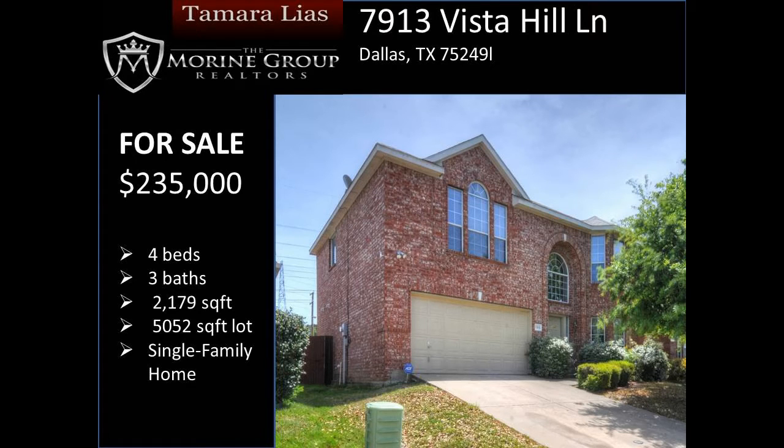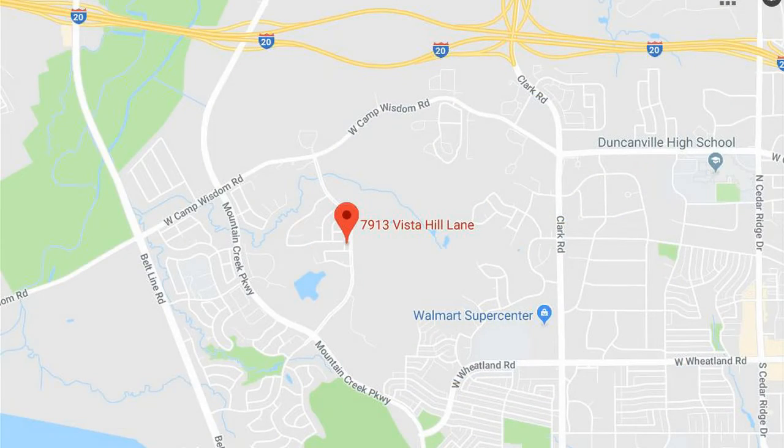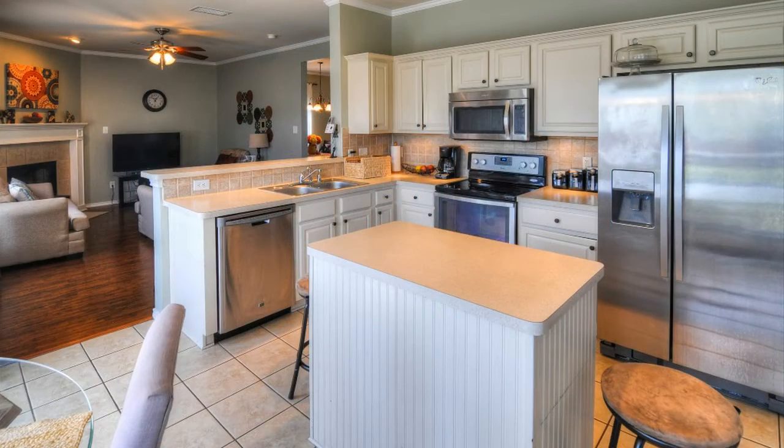Don't miss out on this charming home nestled in the picturesque Mountain Creek area, only moments from Joe Pool Lake, I-20 and 408. It's 7913 Vista Hill Lane, Dallas, listed for $235,000.